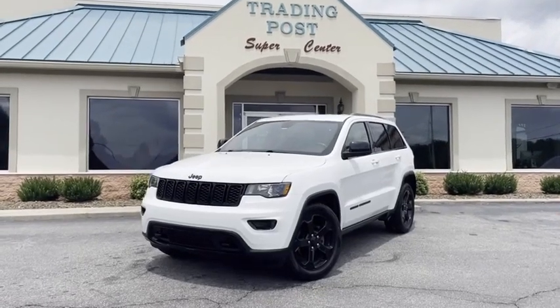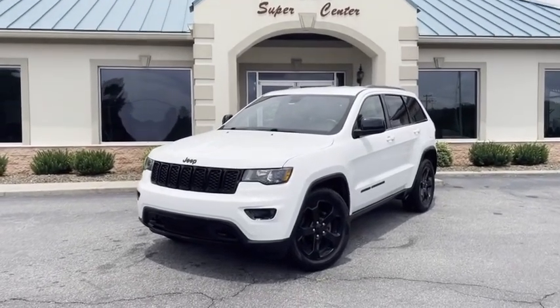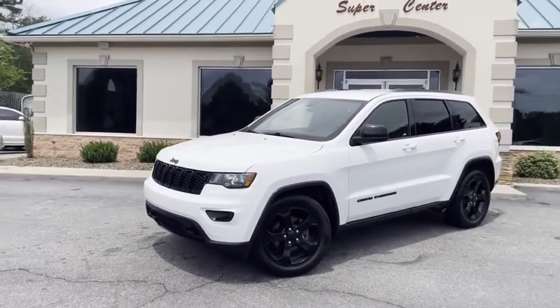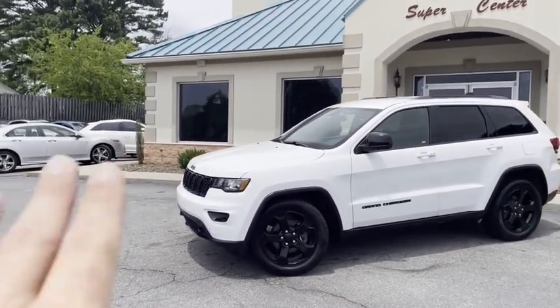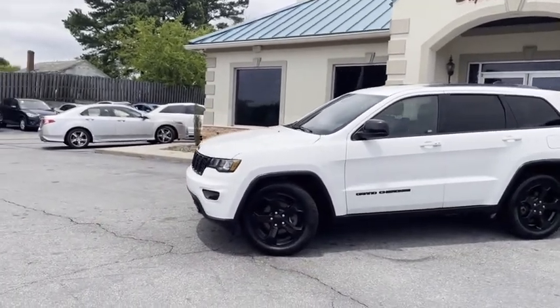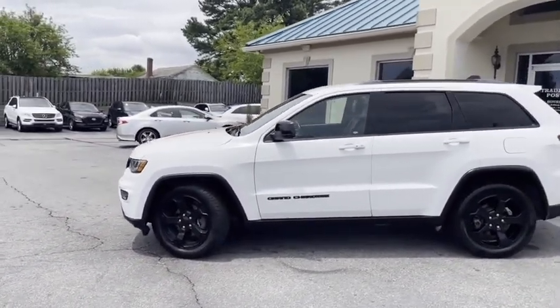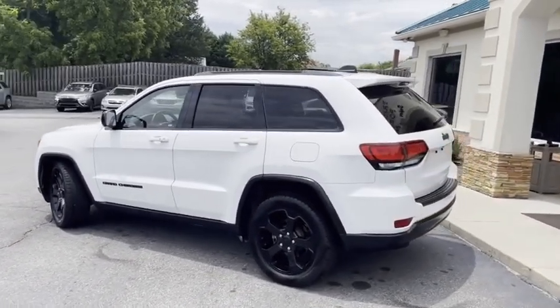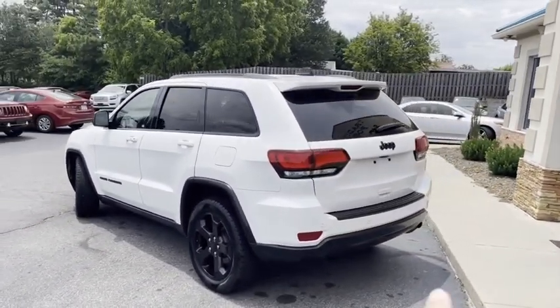Check out what we just got right here at the Trading Post. 2019 V6 Jeep Grand Cherokee with the black grille, the 20-inch factory alloy black rims, and the black badging with blue accents. I'll give you a slow pan around it.